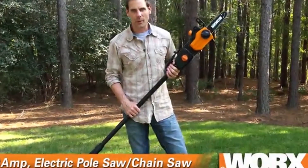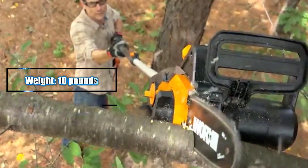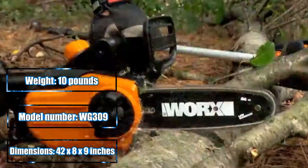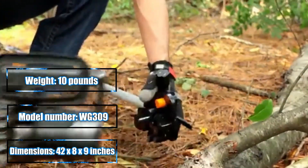The Worx 8-amp 2-in-1 pole saw chainsaw is perfect for all of your needs around your property, whether you need to prune some trees, clean up after a storm, or just regular maintenance. It's compact, lightweight, and powerful. The pole safely extends your cutting length up to 10 feet, but if you don't need the pole you can easily convert back to a lightweight, powerful chainsaw.